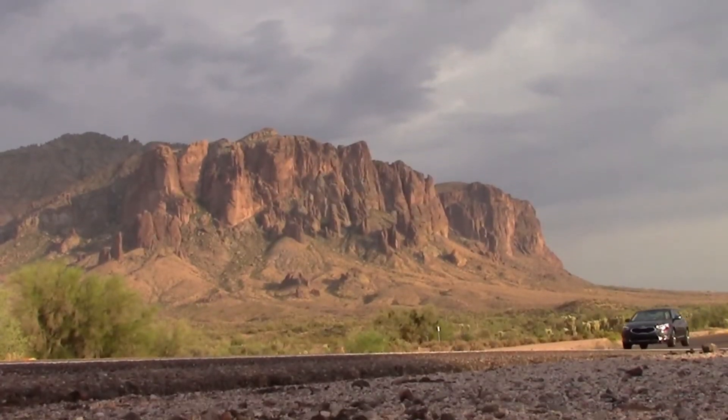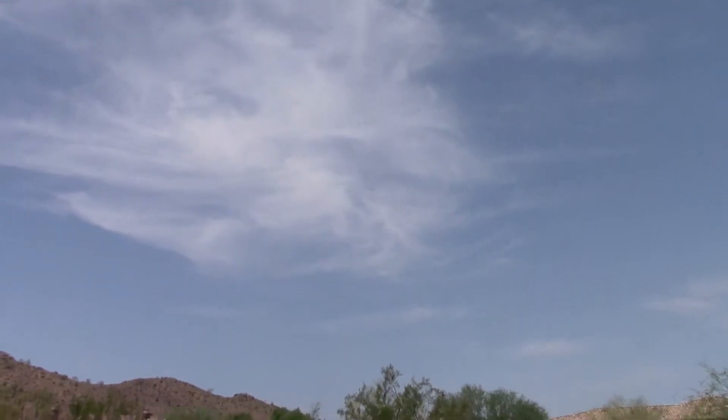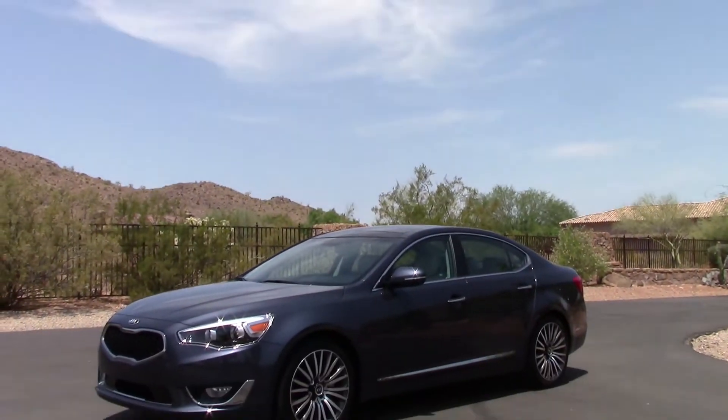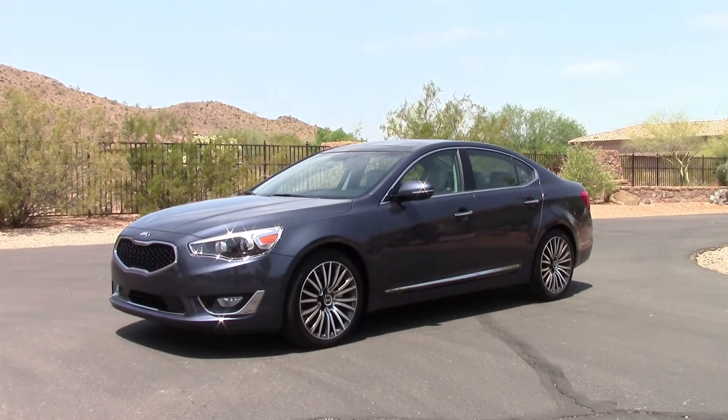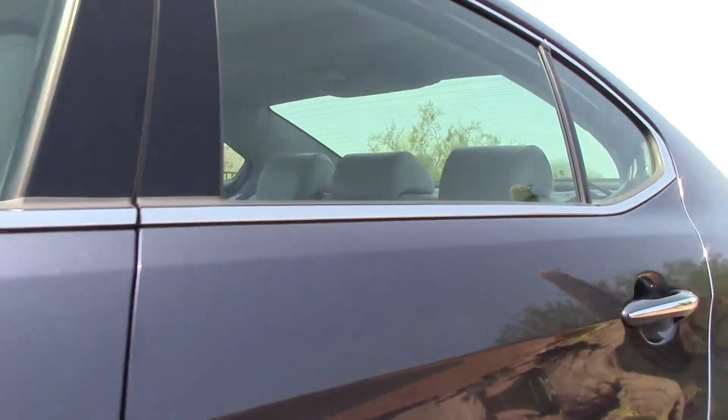The new Cadenza is Kia's flagship model starting out at about $35,000. It shares its chassis with the Hyundai Azera, which means it has front-wheel drive, a 293 horsepower 3.3-liter V6, and a smooth-shifting 6-speed automatic transmission.